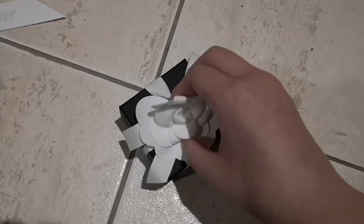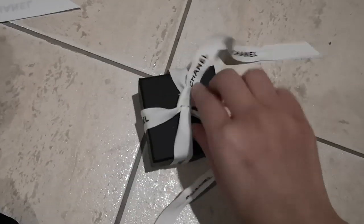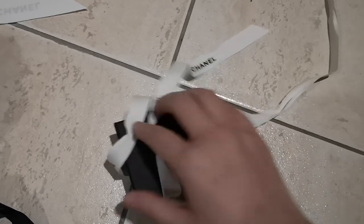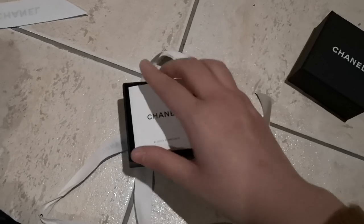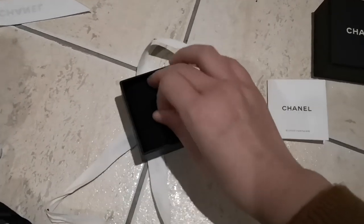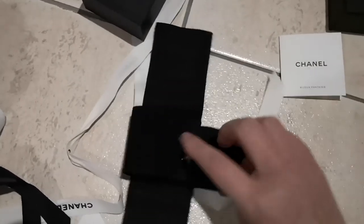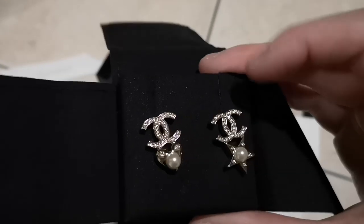On to our final piece of today's unboxing. So this is a little costume jewelry piece, also from the current 19B collection. It comes with the care booklet as usual. Let's take it out — ta-da! I really love how cute this is.